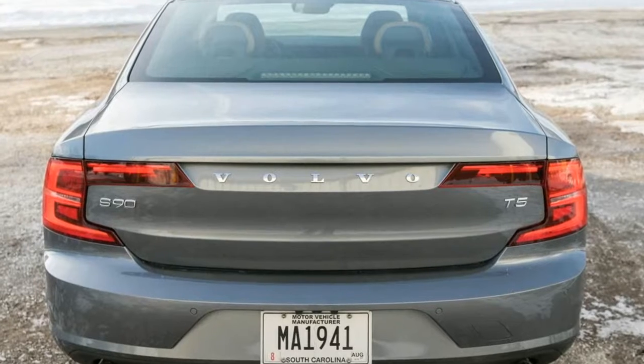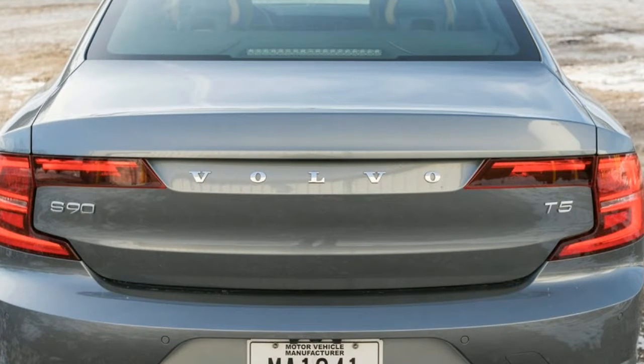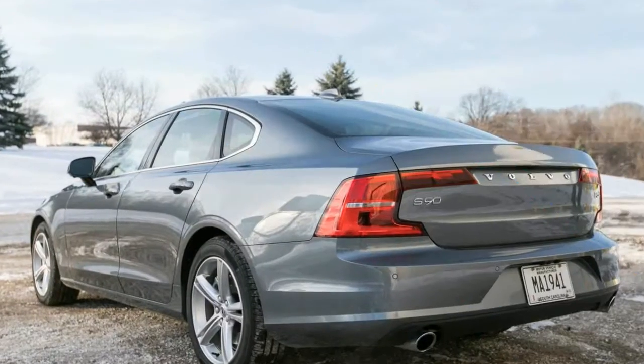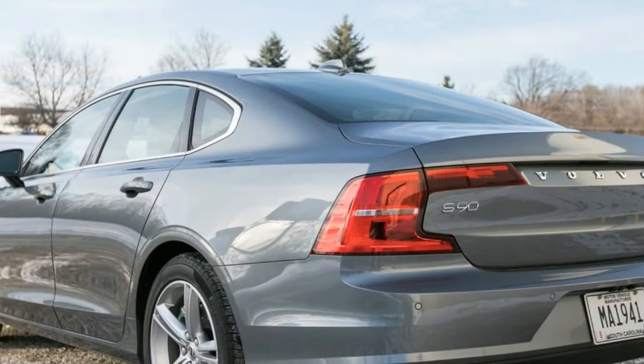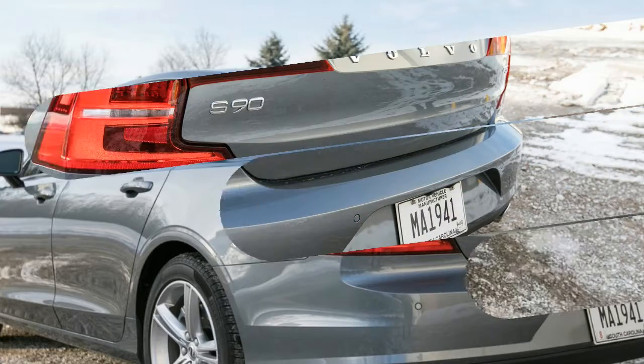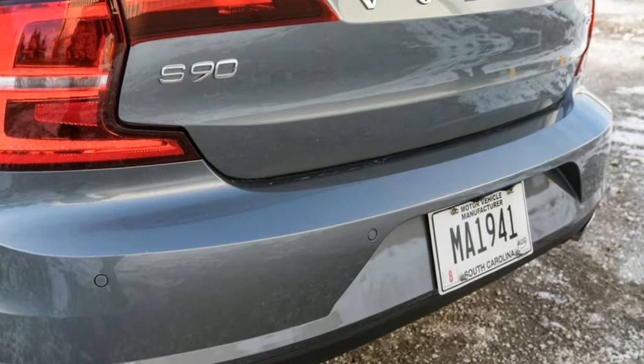Volvo's commitment to high-tech continues with the S90, which offers adaptive cruise control with a semi-autonomous driving mode, automated emergency braking, and lane-keeping assist. The base Momentum trim level is nice, but the Inscription trim ups the luxury and-